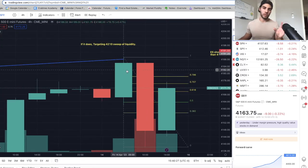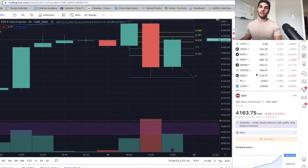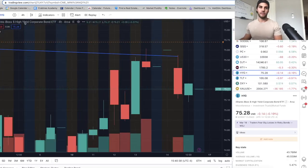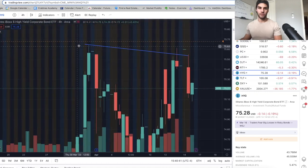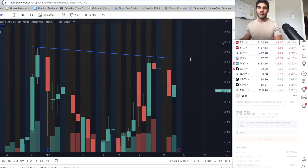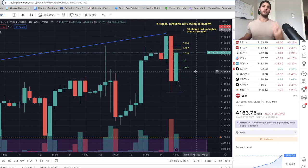Going to the HYG, we have a severe negative divergence that has formed even more. From Friday the 31st to April 14th, and even from April 13th to April 14th we made a lower high on HYG while ES made a higher high — a multiple-point divergence between smart money flow and ES. Huge confluence pointing to this likely being the high.